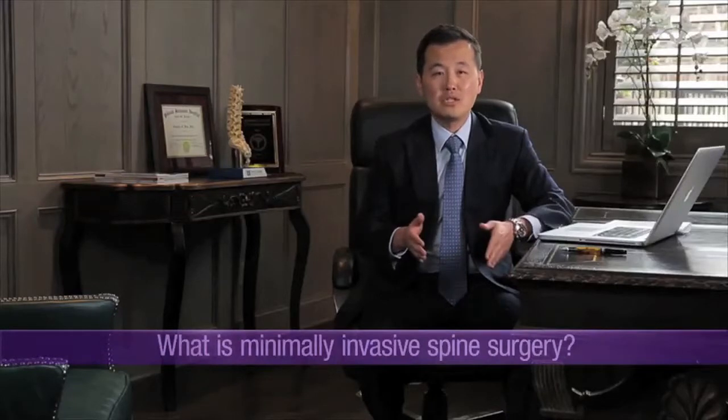Minimally invasive spine surgery is about preserving the soft tissues. The goal, while performing the procedure, is to prevent damage and trauma to your soft tissues and your muscles.